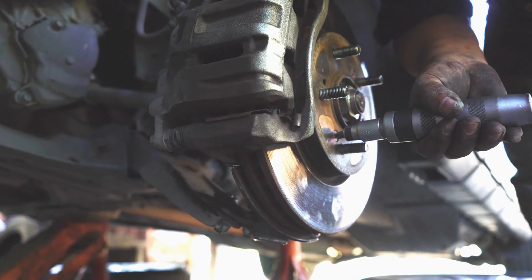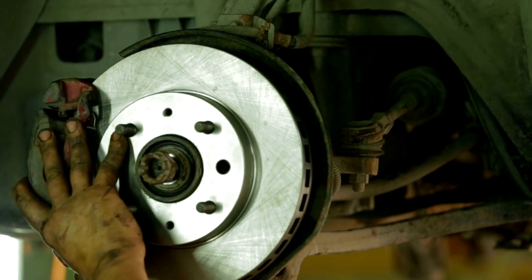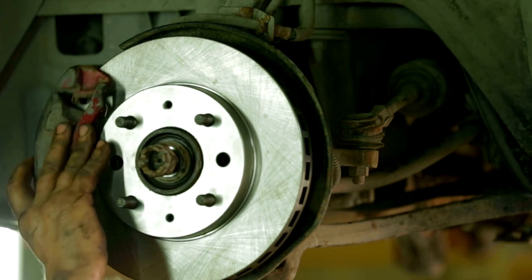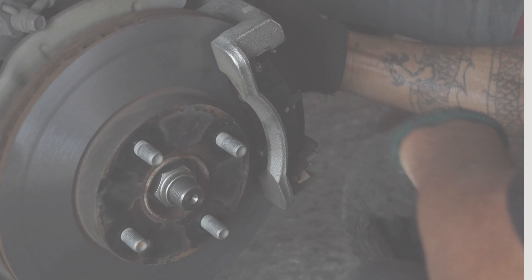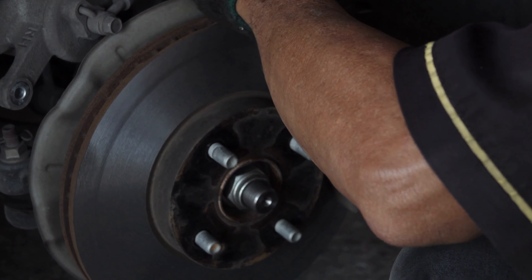Say goodbye to brake fade and embrace confidence in your car's braking system. Upgrade to KFE and take control of your drive today. Elevate your Altima's performance with KFE, the ultimate brake pad choice.